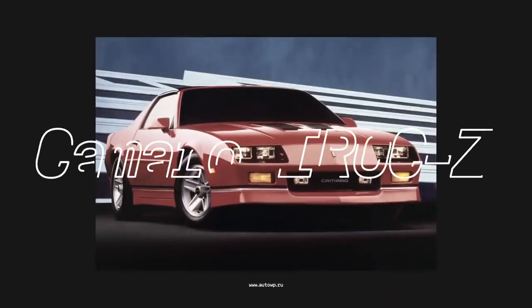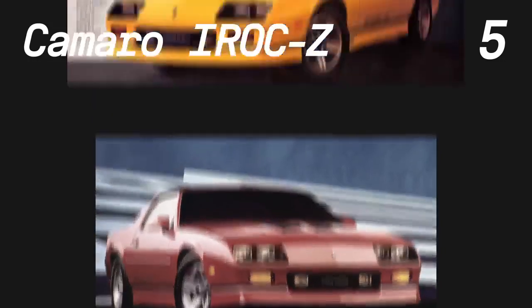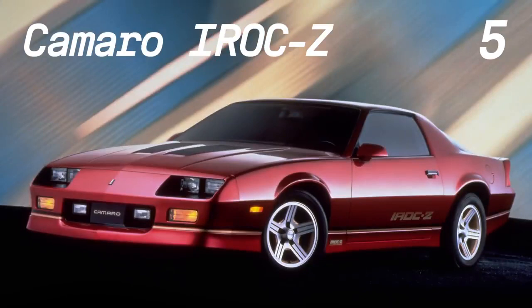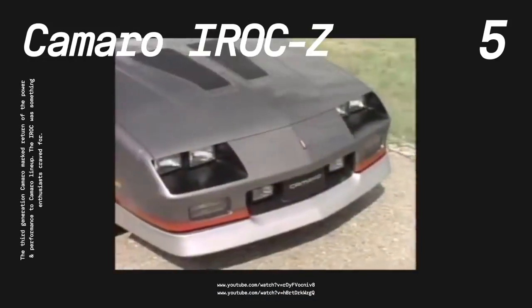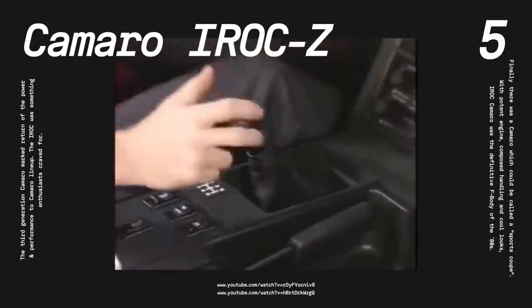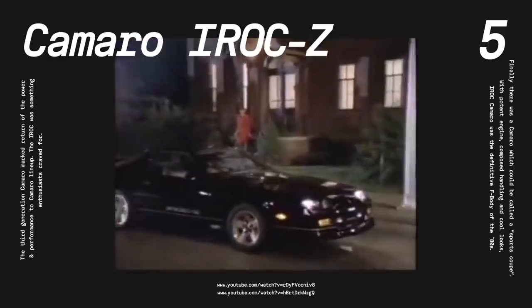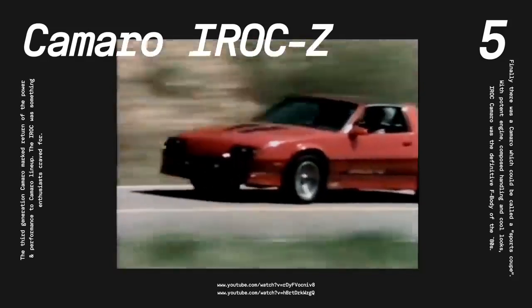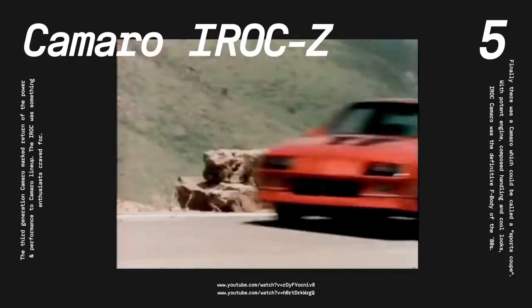Number 5, the Chevrolet Camaro IROC Z. The third-generation Camaro was a well-received and popular car, but buyers wanted more performance and power. Chevrolet delivered just that in the form of the legendary IROC Z. Under the hood was a 350 V8 with 225 horsepower in the early years and 245 horsepower in later versions. Buyers could opt for manual or automatic, and the suspension and steering were tuned as well. Chevrolet even offered a cool-looking convertible — the first Camaro ragtop in 18 years. The IROC Z proved to be a very popular and influential muscle car that finally brought real performance to match the cool looks.